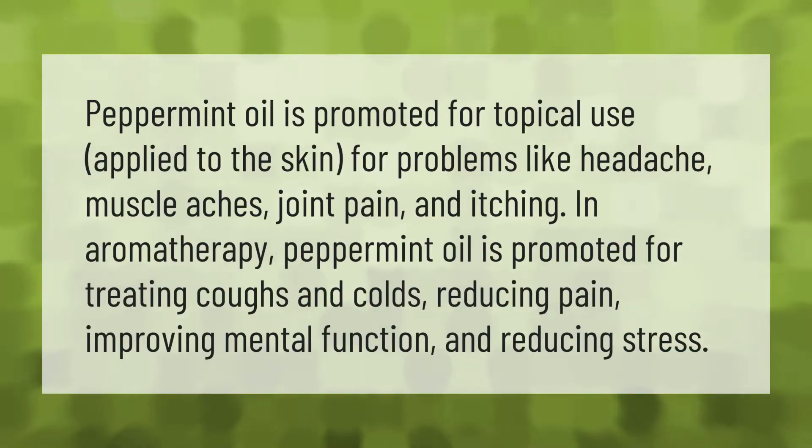Peppermint oil is promoted for topical use, applied to the skin for problems like headache, muscle aches, joint pain, and itching. In aromatherapy, peppermint oil is promoted for treating coughs and colds, reducing pain, improving mental function, and reducing stress.